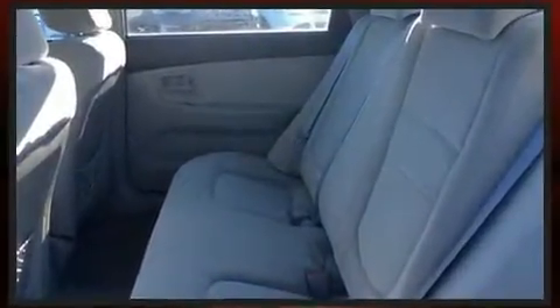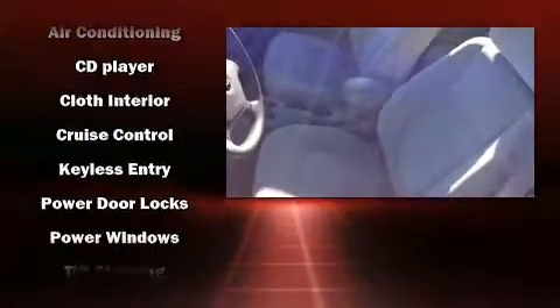Kia ensures the safety and security of its passengers with equipment such as dual front impact airbags, head curtain airbags, a panic alarm, and four-wheel disc brakes.